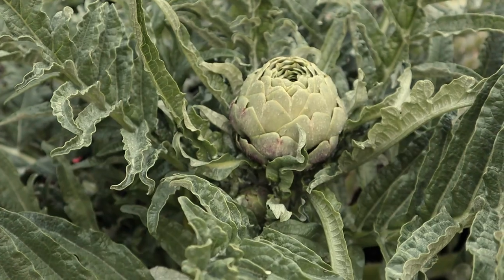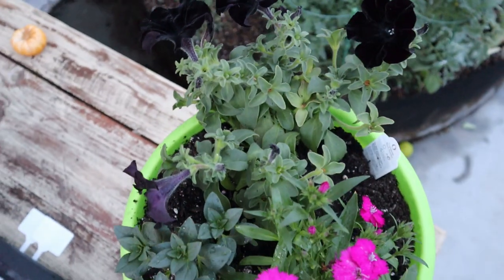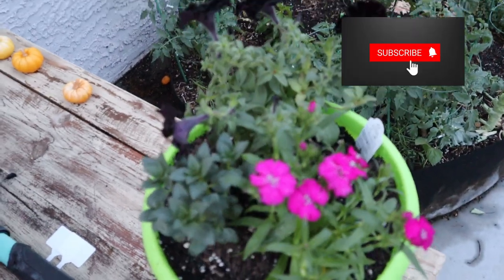Now they just need to work their magic on my artichoke. Thanks for watching — please like if you learned something new, and subscribe for more.